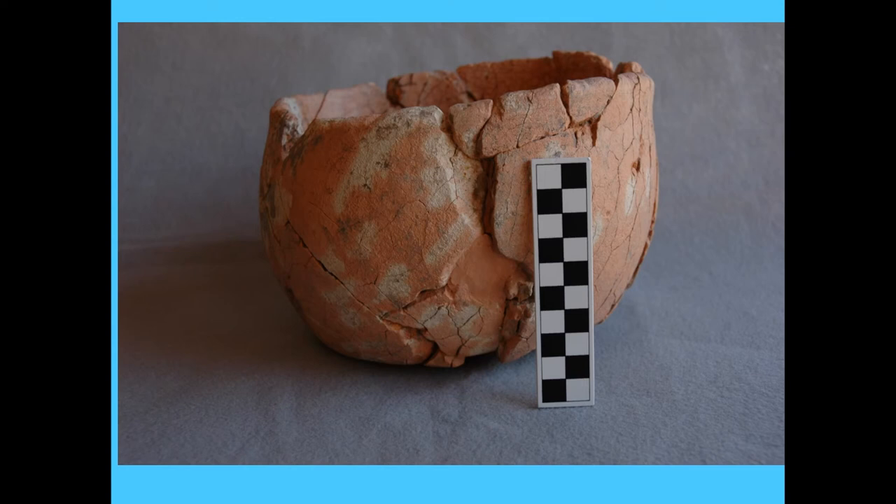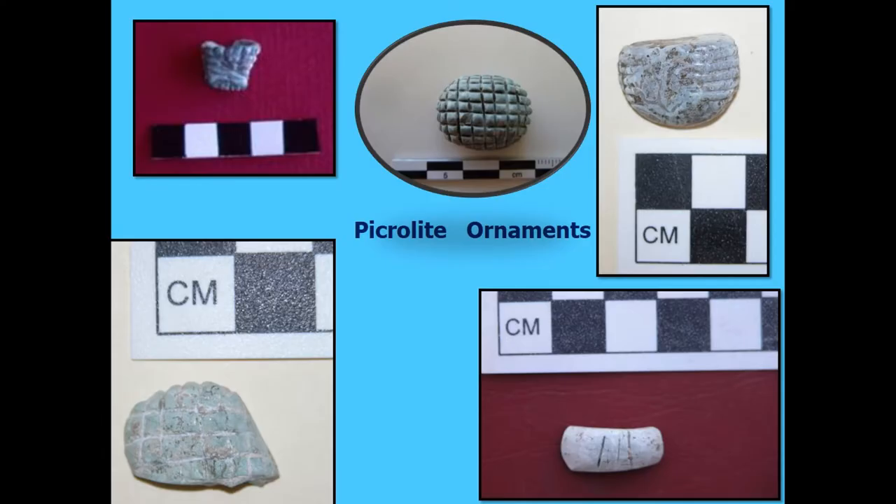We also have a White Ware-type vessel associated with some infant remains — not necessarily a proper burial. This is a very rare type of artifact even on the mainland. So some pretty interesting stuff was going on here. The picrolite, which is not imported but is often used in ornamentation, is pretty abundant. We also have some picrolite vessels at the site.